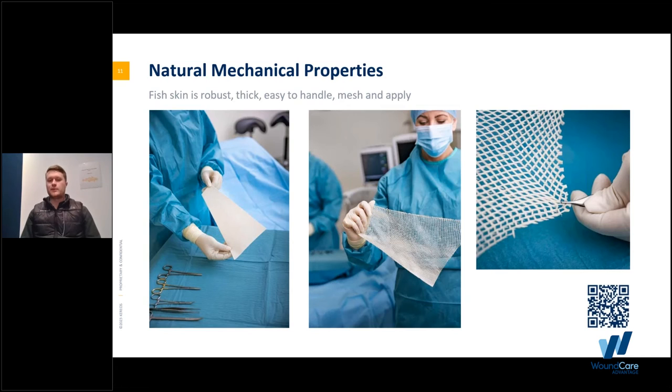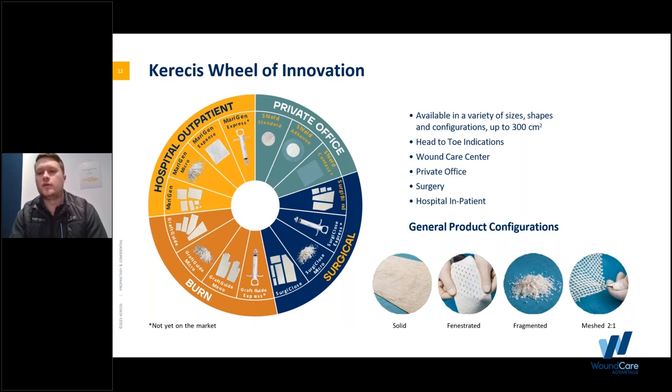Looking at the natural mechanical properties, here you'll see one of our mesh grafts. We have very large grafts. It's very easy to handle, very strong — you don't have to worry about it ripping in your hands. You can stretch it. There are a lot of different applications and scenarios you can use them in. We are used in the inpatient setting on the surgical side, and also in burns as well.